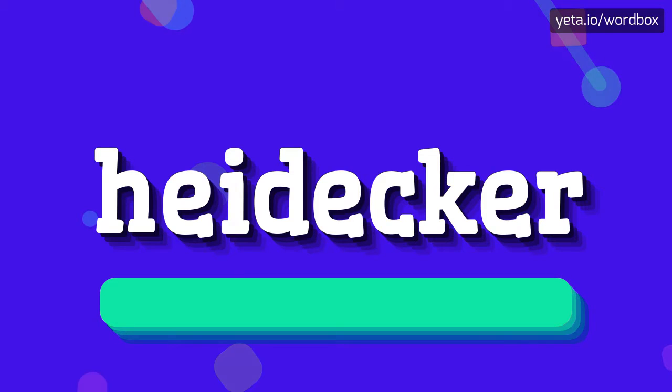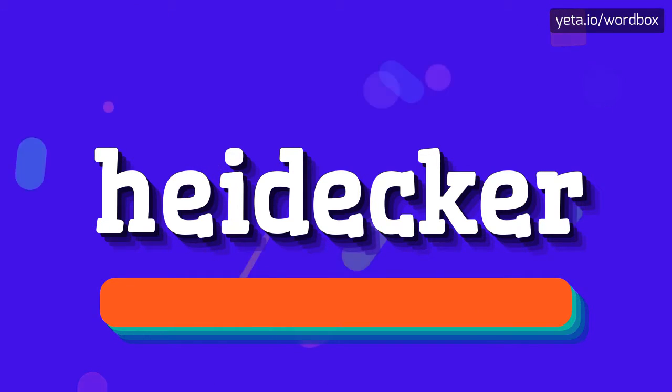Heidecker. Heidecker. And I will repeat again, but slowly. Heidecker.